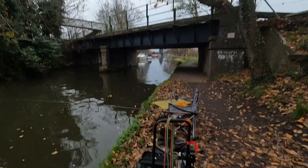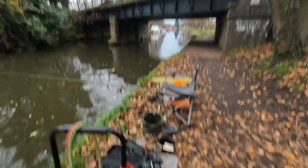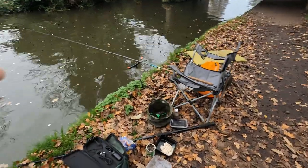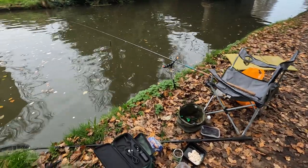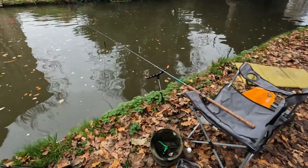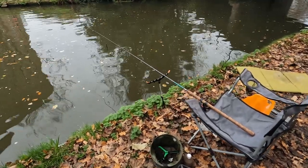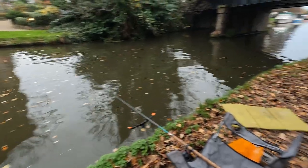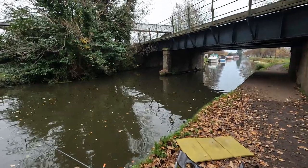The train seems to be busy this morning. So basically, that's all there is to it — float fishing. We'll do some legering with some worms later on, but if we start off with the float and see if we can pick up any roach or anything like that. Never know — we might get a bream or even a small carp. So let's start fishing and see how it goes.